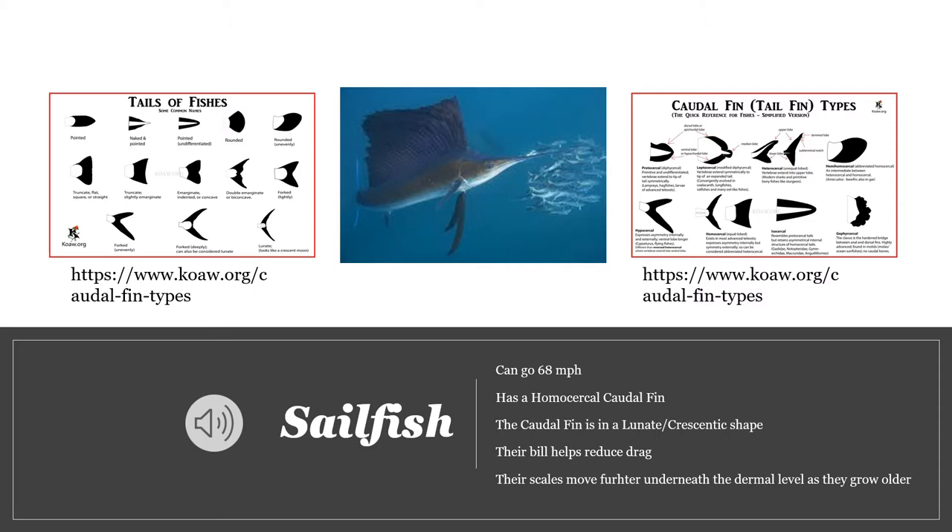Another thing that helps it is the bill, which serves two purposes. It is used to help the sailfish capture prey, and it is also used to reduce drag when going at high speeds. It acts like a cone on a fighter jet, helping displace the water so it can move more stably. As the sailfish grows older, its scales start to move farther into the dermal layer, giving it a smooth appearance which decreases the drag it would encounter from the water.